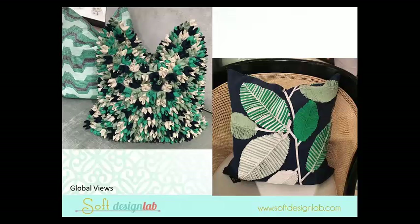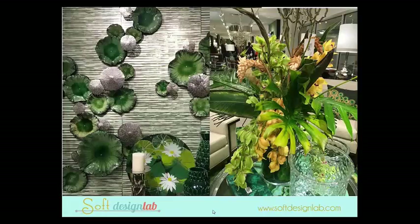Here are some Global Views pillows that really spoke to it — super textural, rough, and very tactile. The jungle is really showing not just in pattern but in texture, literally. These were really cool — these big giant grass cloths. It was a print of grass cloth, but in a giant variety, which I thought was really interesting.